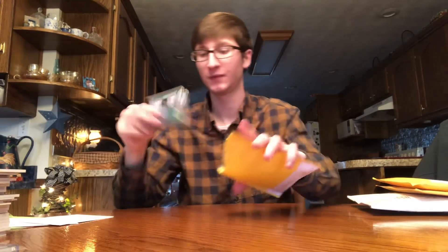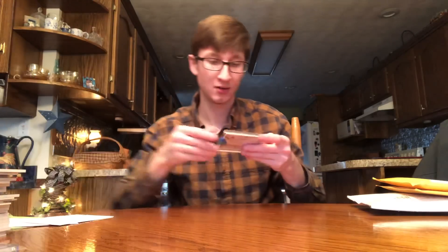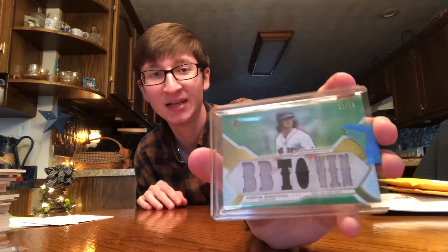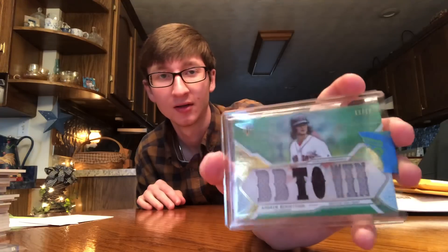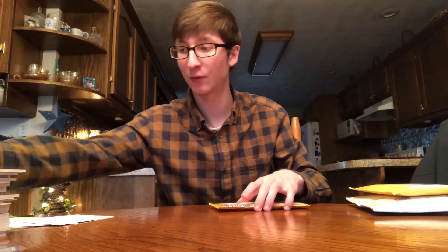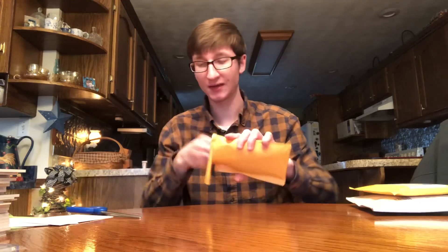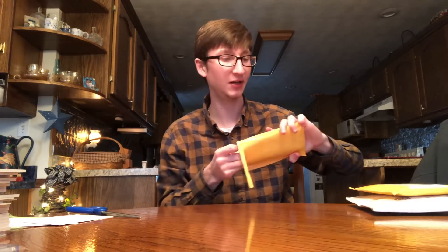Next one — a couple more Triple Threads. Strasberg out of 18. And for the PC — Triple Threads Benintendi PC, numbered out of 18. BB Town, Andrew Benintendi — nice. I got a patch version of that one — not that one, but the vertical version — in my last video. Go check out that mail day video.